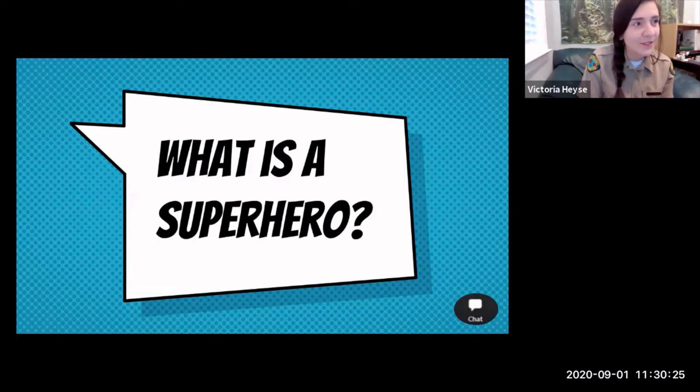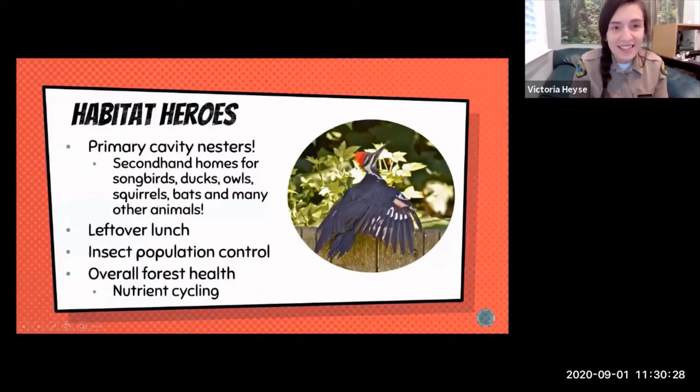One of the main things woodpeckers do is they are primary cavity nesters — they create their own nesting holes and roosting holes. When they're deciding where to nest, they might create five or six different holes and then choose one and leave the others. This creates lots of housing for different animals — songbirds, ducks, owls, squirrels, bats. Lots of animals rely on woodpeckers to create their homes because these other animals can't create holes in trees.